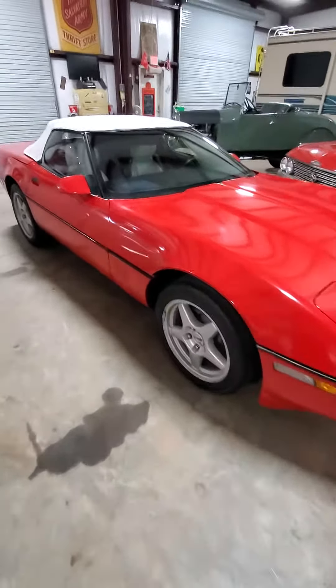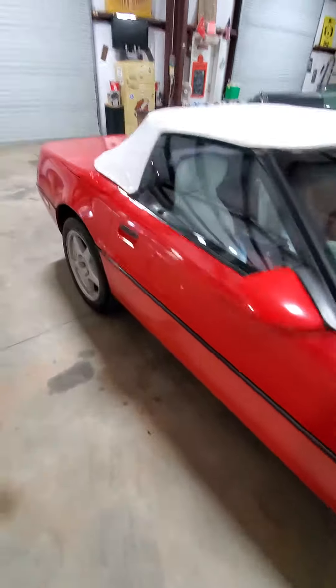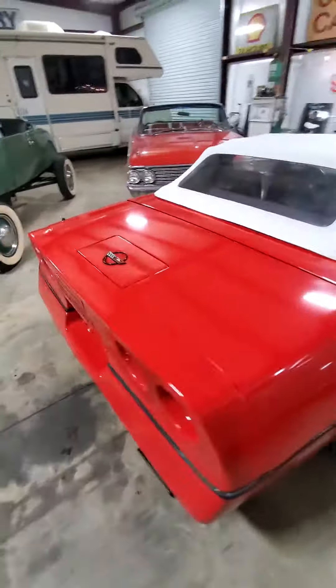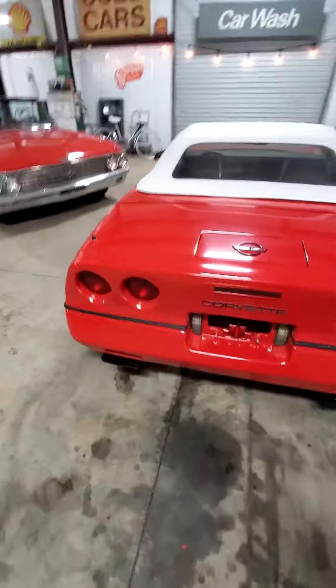I believe these are tuned port injection motors, 1989. Later model C5 wheels with new tires, new paint, top's in good condition, works like it should.